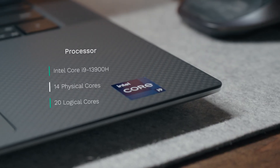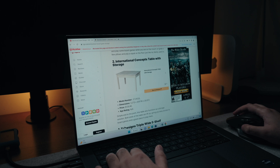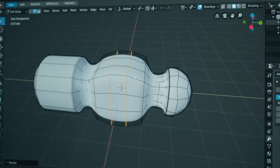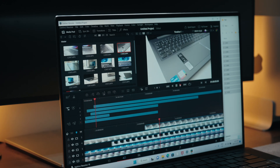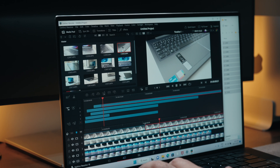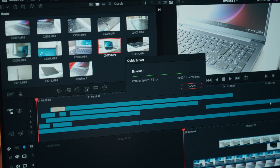In terms of performance, this thing is a beast. It's an i9 chip with 14 cores and 20 logical cores. Basic tasks are a breeze, but even demanding tasks like programming, 3D modeling, or multi-layer 4K video editing are absolutely no problem. On DaVinci Resolve with multiple layers of 4K footage and effects, I didn't run into a single frame drop. That speedy DDR5 memory combined with the RTX 4070 helped a ton as well. Render times are fast — I rendered a 5-minute 4K file in just under 2 minutes.